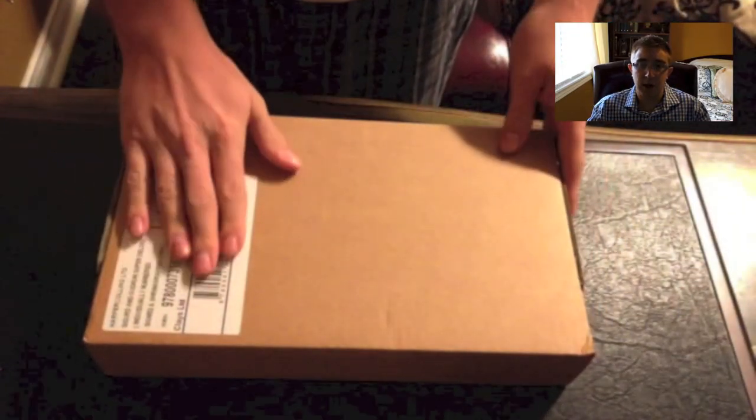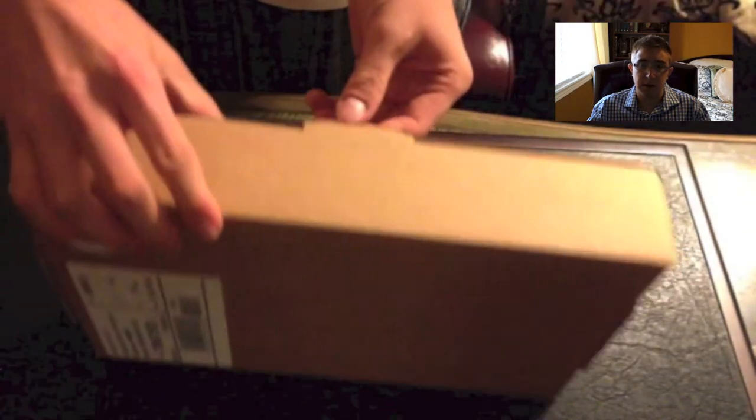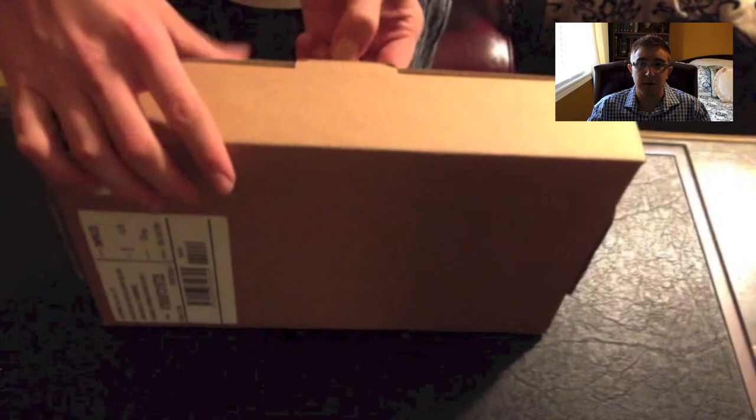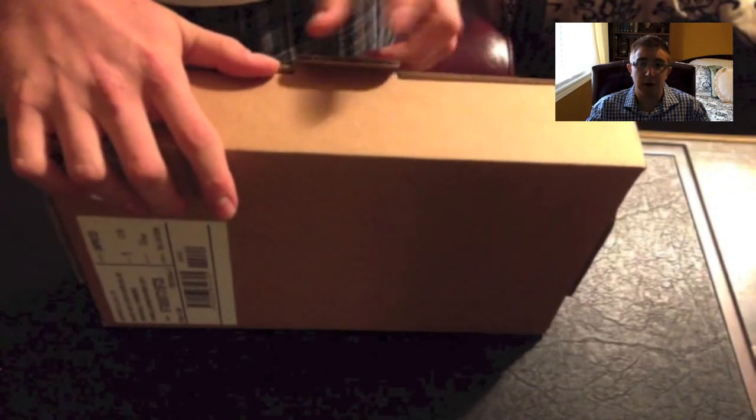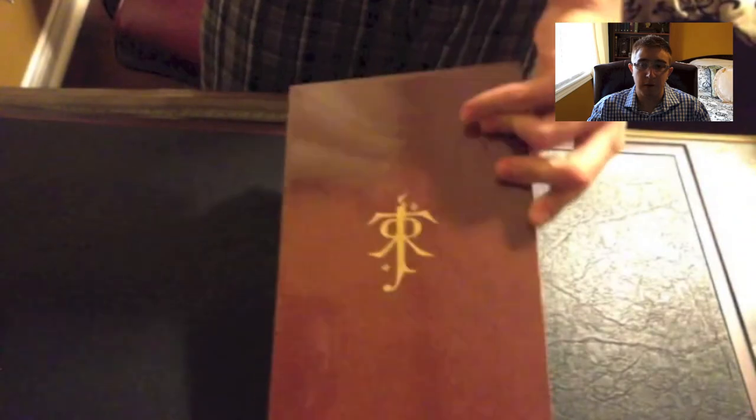I already made a video on the deluxe edition — you can find that on my channel. As you can see, the little round sticker in the top corner says 165, which means that this book is the 165th numbered edition out of the 500 book total. The book is limited to 500, so this is the 165th of the 500.